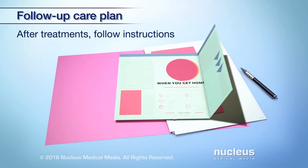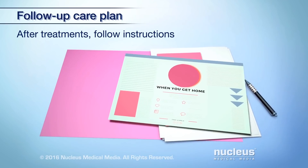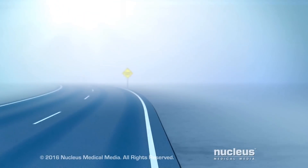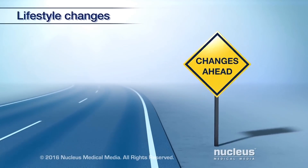If you had breast surgery or other treatments, follow any instructions you were given. You may also need to make some of the following healthy lifestyle changes.